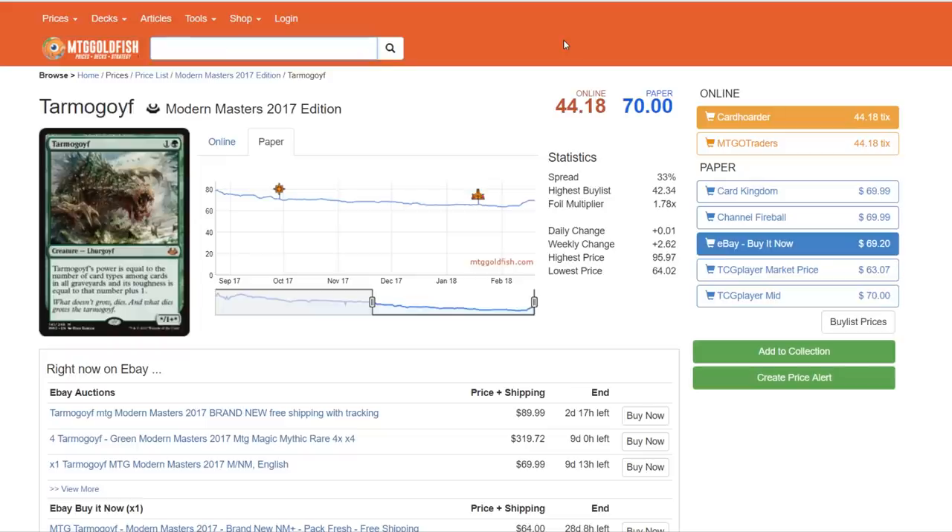I could actually see Tarmogoyf being printed in this set — I don't think it's safe. It has been printed in three Modern Masters sets and has started to increase in value. There aren't many cards in Magic that represent the game the way Tarmogoyf has — it dominated Extended, has been a huge staple in Modern since the format began, and in Legacy for quite some time. However, I personally don't think they're going to do four in a row for Tarmogoyf in these Masters sets, so I don't think it's going to be in this one.